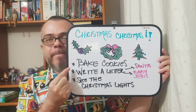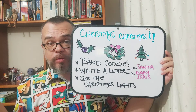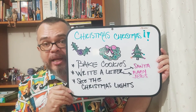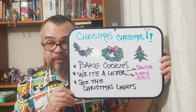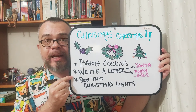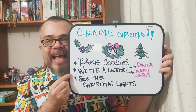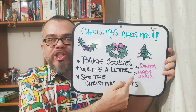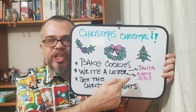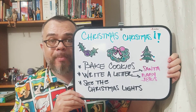La primera de ellas. Actividad número dos — algo muy, muy común entre los niños. Tú le escribes una carta. You write a letter to Santa or baby Jesus. Le escribes una carta. You write a letter to Santa or baby Jesus.